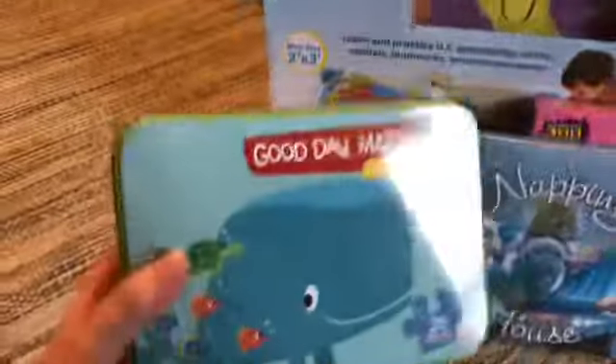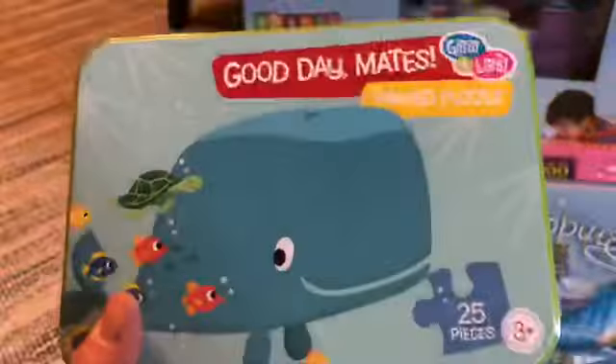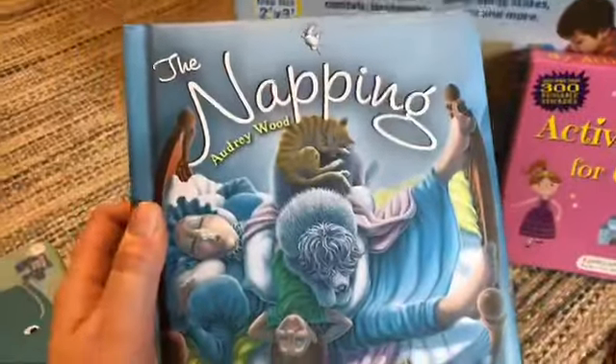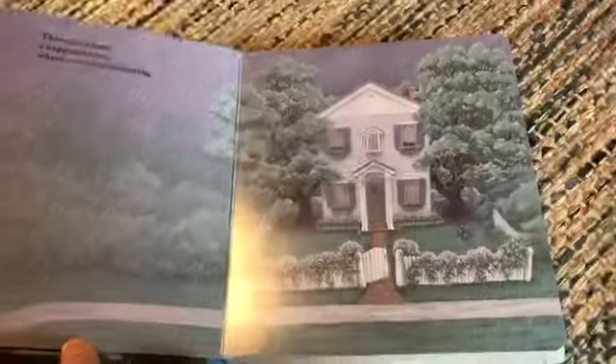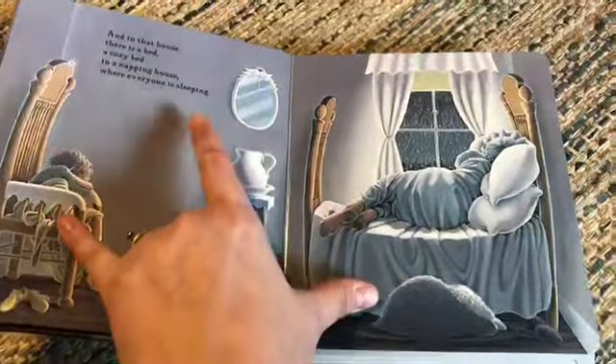Now on to the HomeGoods stuff. We just got a few things there. Found this little puzzle for $2, 25 pieces, ages 3 and up — this would be a great Christmas gift for a kid we sponsor. Also this little napping book, The Napping House. I'm pretty sure I read this in school and I loved this book. I just became an Usborne consultant, so I'm trying not to buy books, but when I started reading this it was so nostalgic.